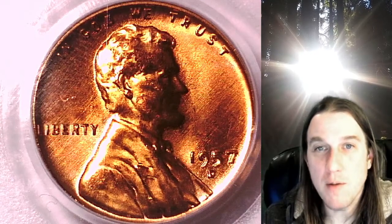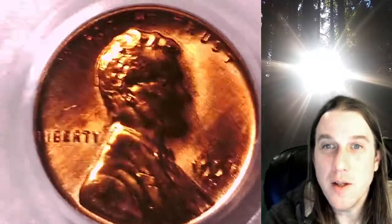Welcome to Time Traveler's Coin Exchange. The next coin we're going to take a look at is a 1957-D Lincoln Wheat cent. This one is a business strike coin from the Denver Mint. It has been graded by PCGS and they graded it Mint State 66 Red.